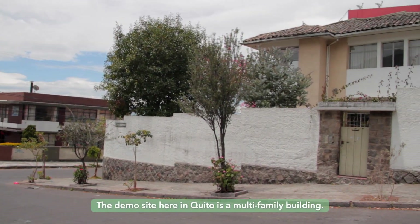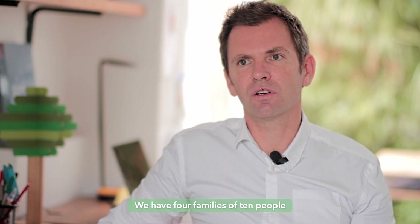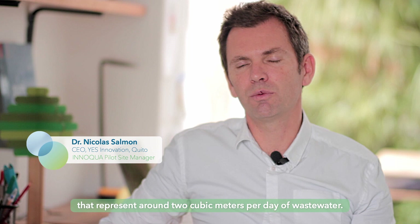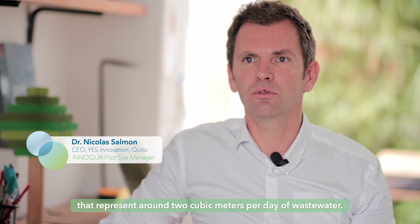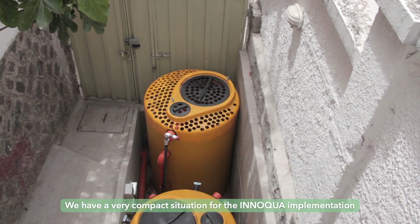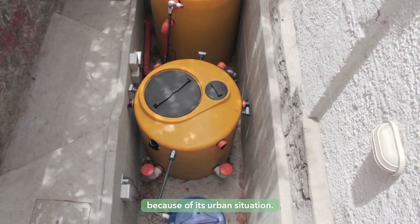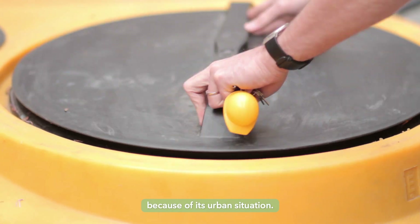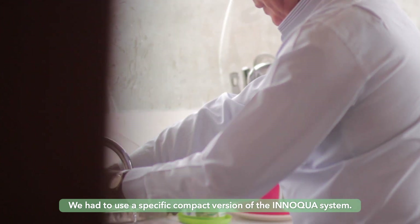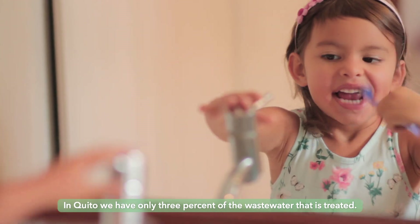The demo site here in Quito is a multifamily building. We have four families, about ten people, that represent around two cubic meters per day of wastewater. We have a very compact situation for the INUQA implantation because of its urban situation, so we had to use a specific compact version of the INUQA system. In Quito, only 3% of the wastewater is treated.